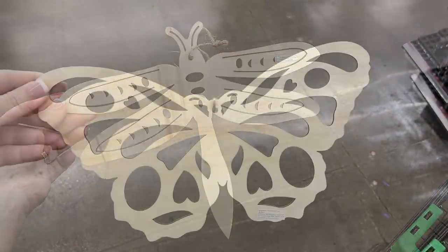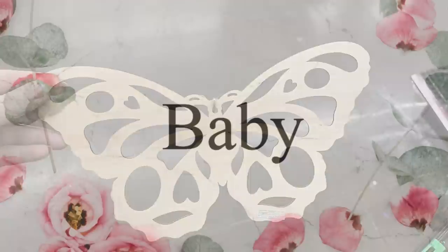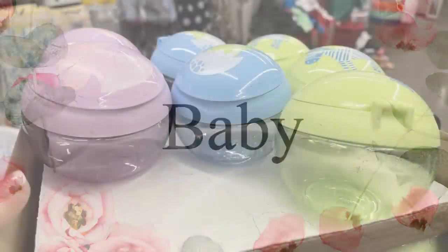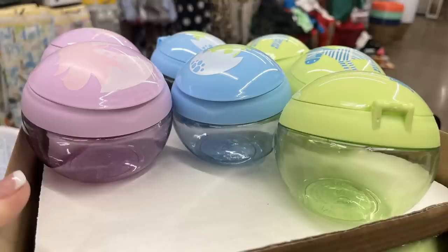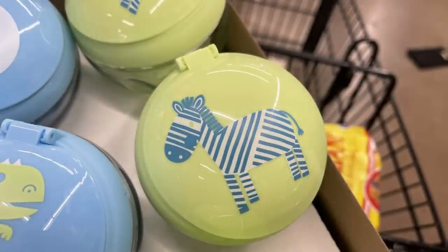They also have large cutouts of a dragonfly and a butterfly — larger-size signs with lots of intricate detail cut out. Moving to baby items, they have these snack bowls. They've had these in the past but changed the design on top. You can get them in pink and purple, blue with green on top, or a green one with a blue zebra on top.